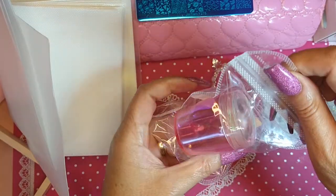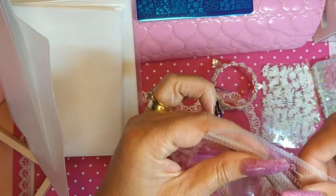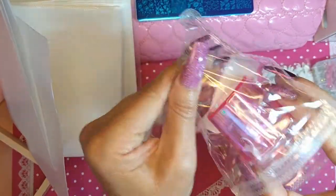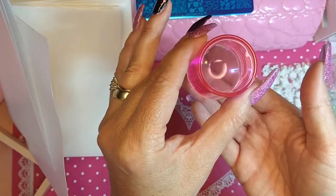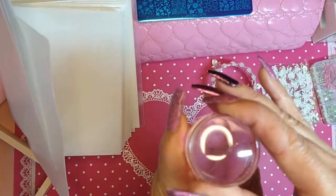Another stamper — you can never have enough of these either, you've got a whole collection. I love the ones that you can see through; it's easier to see where you're placing your stamper.